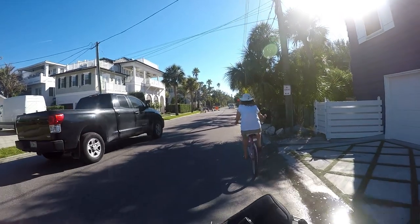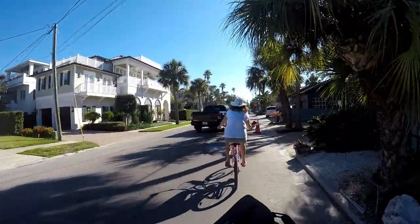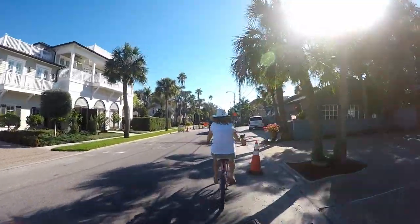With all that to digest, we headed back to the beach for our last couple of days to relax and talk through what we'd seen.